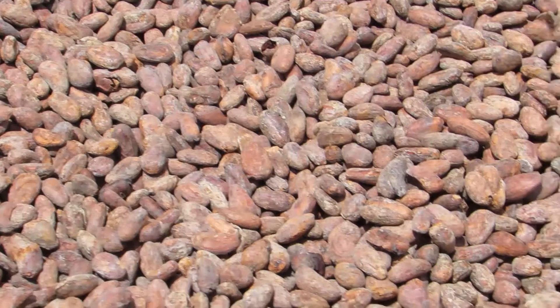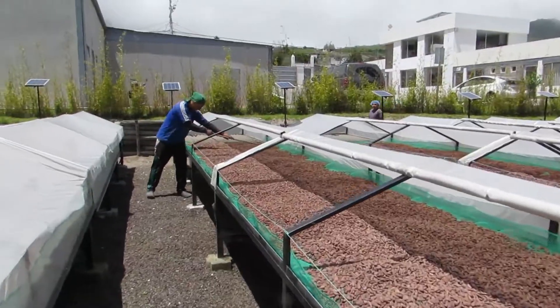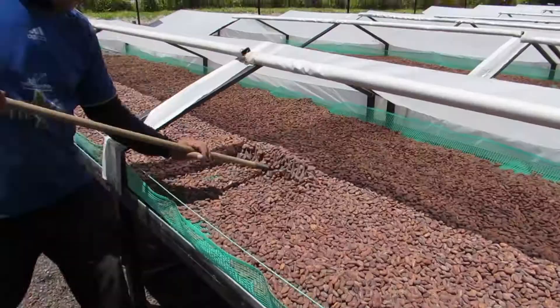During the cool mountain nights, warm air is blown over the beans until sunrise. The beans will need several days of controlled drying, and it's important the beans are not dried too fast or too slow.